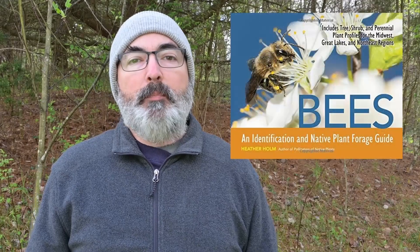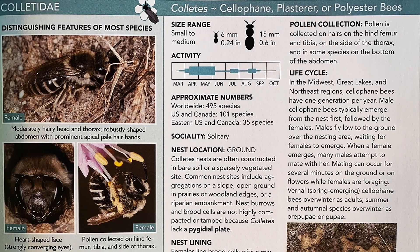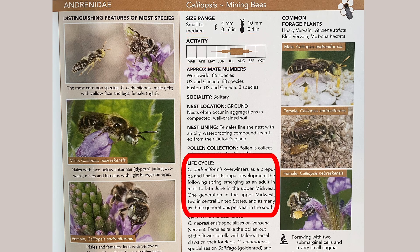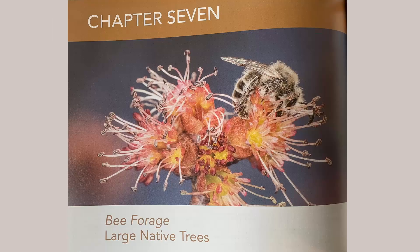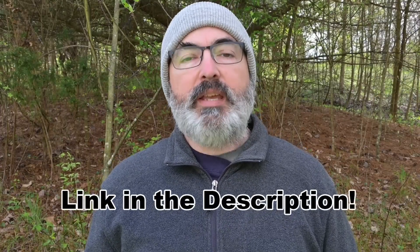I mention many bee species in my videos, and if you would like to learn more about the bees that happen to be in your yard, I recommend the book Bees: an Identification and Native Plant Forage Guide by Heather Holm. This book covers native bees and introduced species in detail, including size, when they are active, life cycle, where they nest, and how they collect pollen, and even has a section covering common native forage plants for each bee. There are sections devoted to many species of native trees, shrubs, and herbaceous plants that bees use. At the time of recording, this book cost around $22, which I think is a great value. I will put a link to where you can purchase this book in the description.